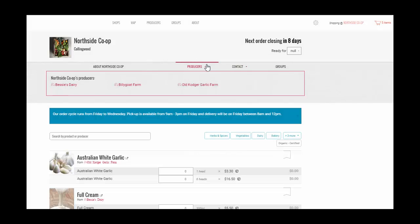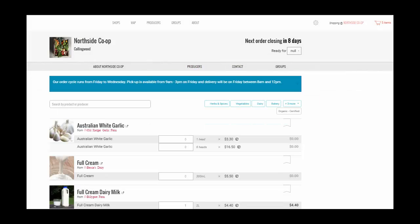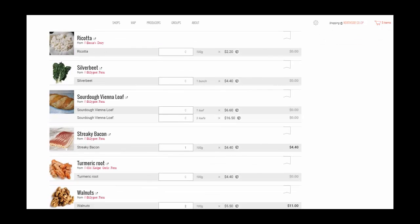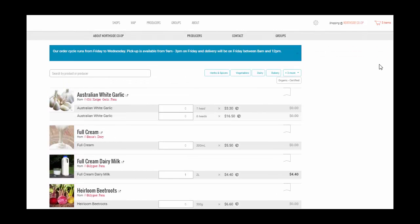In the shopfront, you can look through the various products. There are filtering and search functions, browsing by product category, producer or keyword.